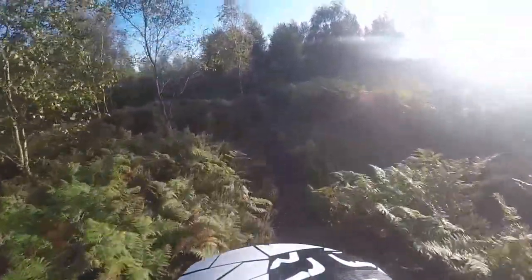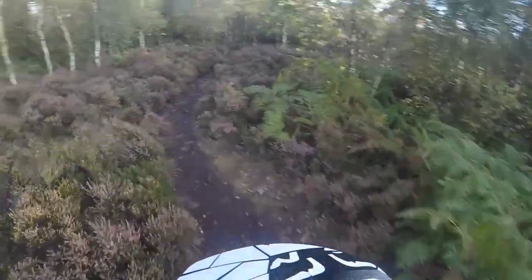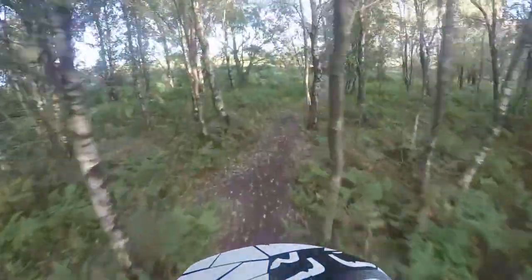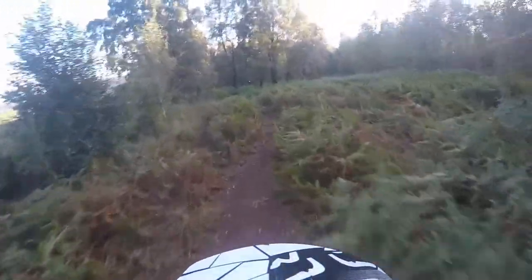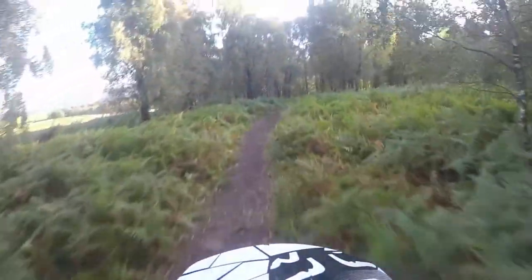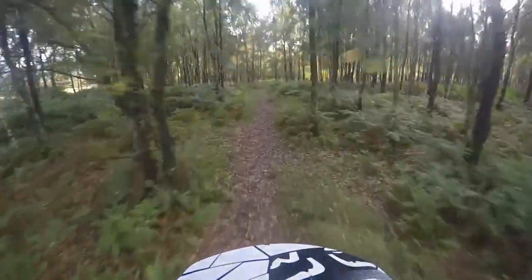This brown route is more of an enduro type of route, I like to call it. A few nice little fast sections through here, through the trees, trying not to catch the bars on any of them — and that has gone very well so far. It's a nice flowy, loamy trail this one. No big roots or big rocks on it until we get near the bottom.